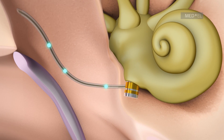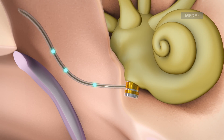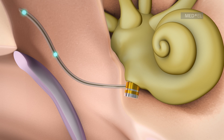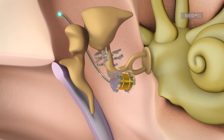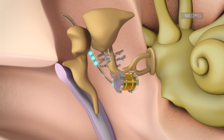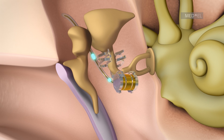Round window vibroplasty sees the FMT being placed on the round window niche for treatment of conductive and mixed hearing loss. The FMT can also be placed on different vibratory structures of the middle ear, in order to stimulate movement of these structures.